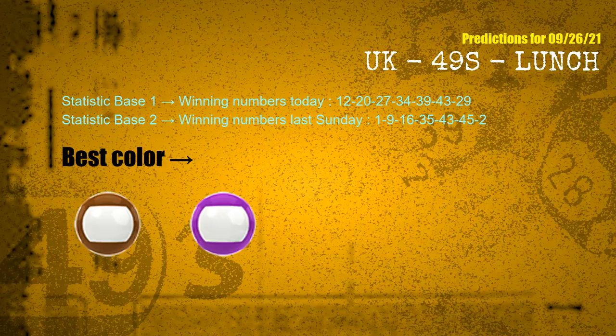According to the statistics above, with winning numbers today — 12, 20, 27, 34, 39, 43, 29 — and winning numbers last Sunday — 01, 09, 16, 35, 43, 45, 02 — the frequent following colors are brown and purple.